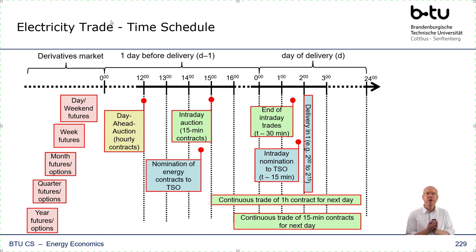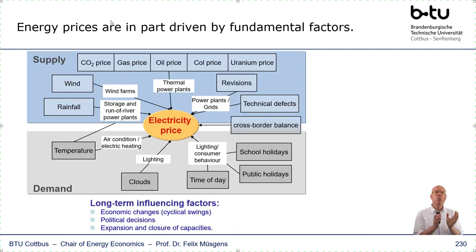On this trading floor, you ask yourself: what's the right price? Where should the price be? Is the price I currently observe too low or too high? Because if you're supposed to make money on these markets, you have to come up with your own assessment. Energy prices are in part driven by fundamental factors. So if you want to come up with your own assessment, you have to watch all these energy prices and determine whether the price is too low or too high. One way of doing this is fundamental analysis.